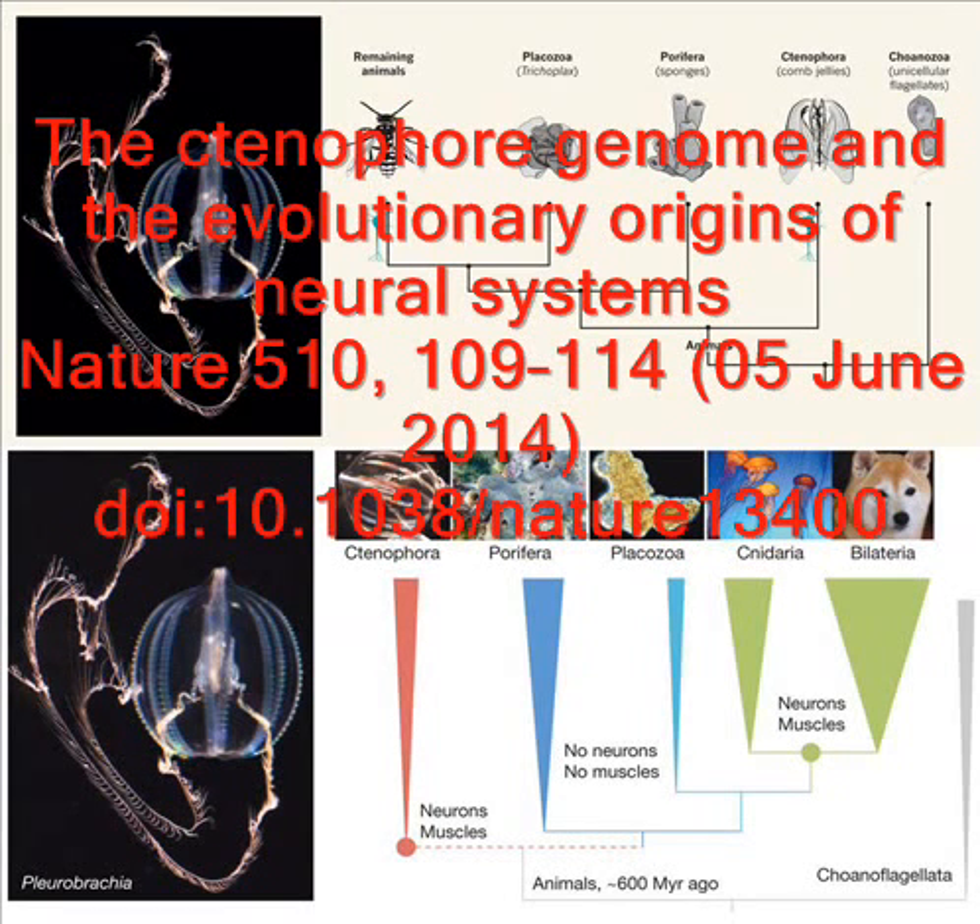All this means that comb jellies can help answer plenty of fundamental questions about how nervous systems evolved. Here's Moroz again: Can neurons evolve once or many times? How to make neurons? How to make a complex brain? Does nature do it only once or multiple times, and why and how? The genome suggests that comb jelly nervous systems operate with a dramatically smaller repertoire of chemicals than our animal brains. Animals use 10 major chemicals to send signals between neurons — transmitters like dopamine, noradrenaline and serotonin. Comb jellies use just one: glutamate.